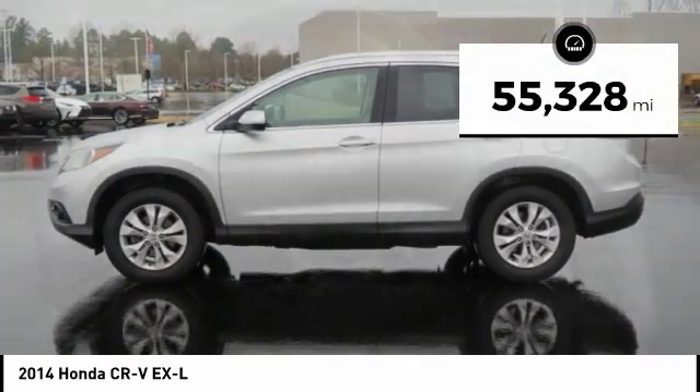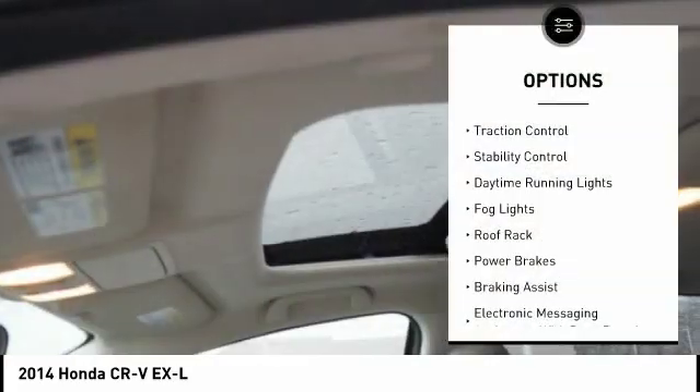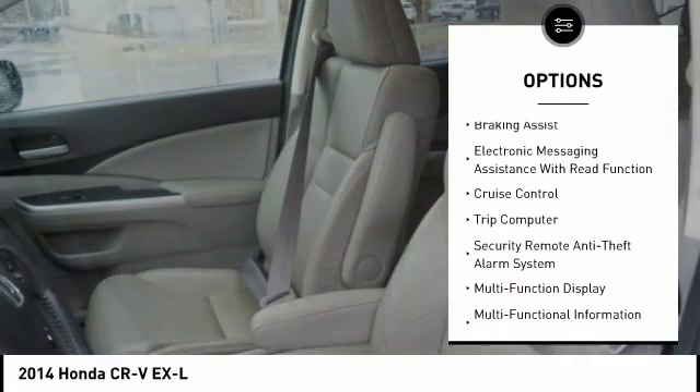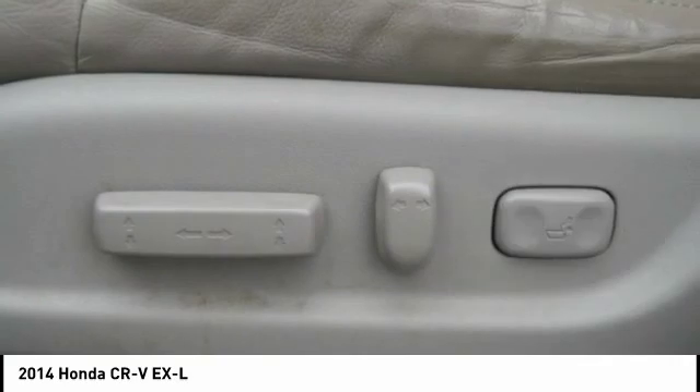This vehicle has less than 60,000 miles. Here are some of this vehicle's great options: traction control, stability control, daytime running lights, fog lights, roof rack, power brakes, braking assist, electronic messaging assistance with read function, cruise control, and trip computer.